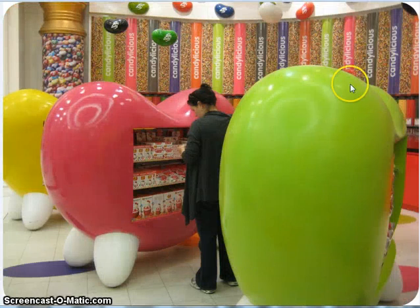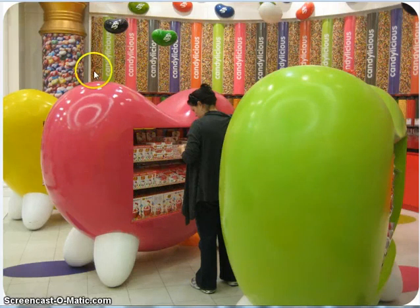Look at these huge jelly beans — of course they're plastic, but they hold all kinds of Jelly Belly goodies. Here's all different kinds of flavors, Jelly Belly's back here. Here's the individual flavors all around the bottom — they have every Jelly Belly flavor.